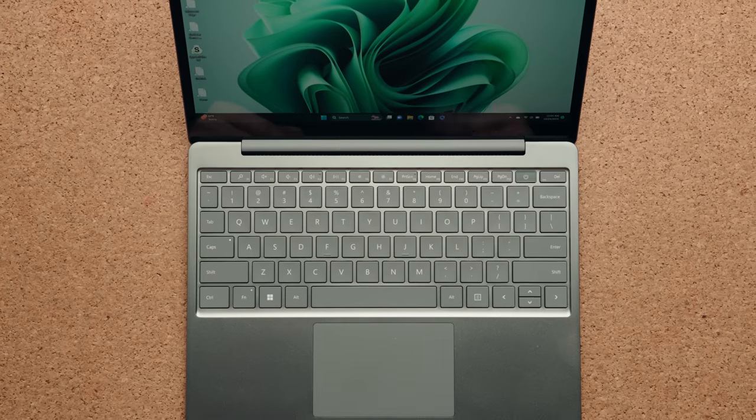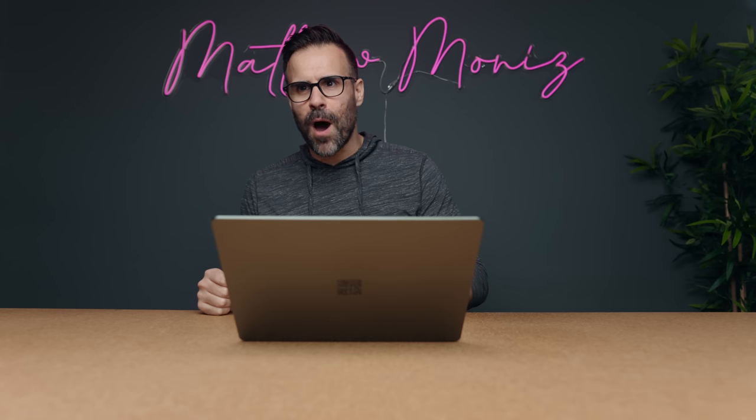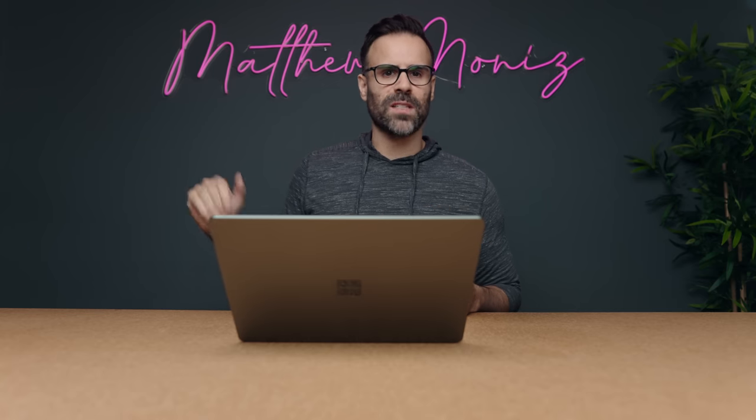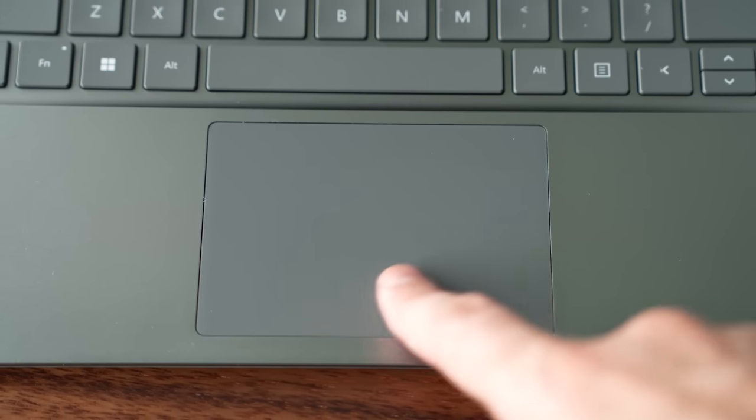But don't worry, it has a power button over here and a 720p webcam, which looks okay but it's obviously nothing special. So this is what the microphone sounds like on the Microsoft Surface Go 3 — also a 720p webcam. You guys let me know how it sounds and how it looks.